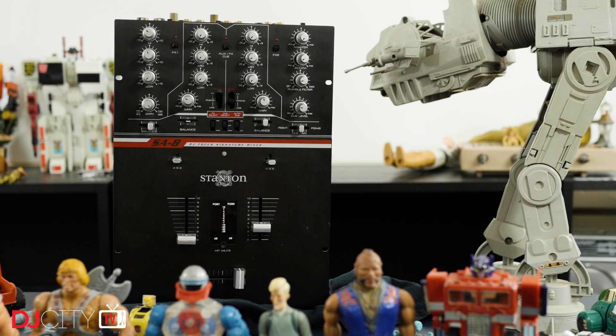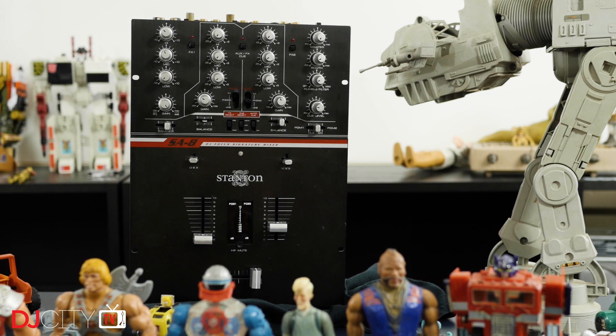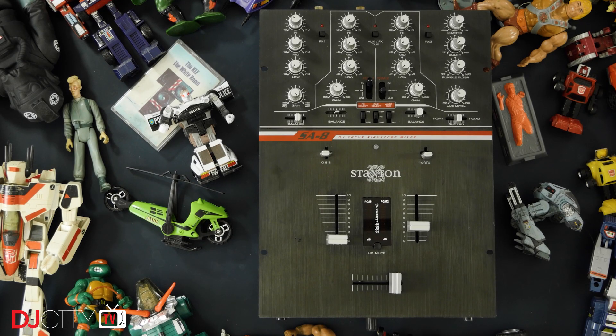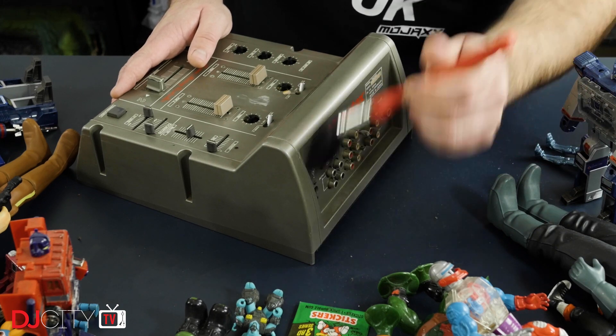Any story of DJ mixer development has to include Stanton — pretty much a dead brand now, but they put out some crazy innovative gear around the turn of the century, much of it down to the inventiveness of DJ Focus. This is his signature mixer, the SA8, designed with the scratch artist in mind. It includes a huge amount of ahead-of-its-time features: separate channel outputs for multi-track recording, a rumble filter, post-fader and automatic cueing, and optical switches instead of regular transform switches — effectively mini faders. It comes with both Penny & Giles and Focus crossfaders, with the Focus fader being by far the best fader from that era in my opinion. I'd love to get this one working to demo it, but it needs a very weird power supply that I can't find on eBay.